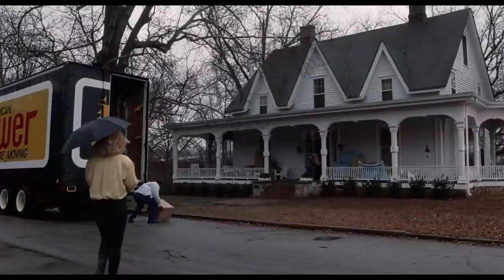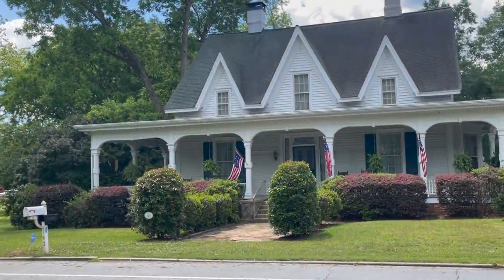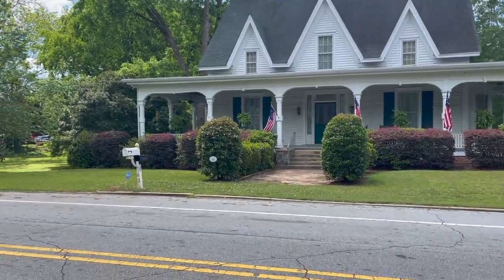We begin our adventure in beautiful Senoia, Georgia, the town now famous for being the home of The Walking Dead. This particular home is the home of the Matthews. This is where Eddie Furlong and Anthony Edwards resided in the film.